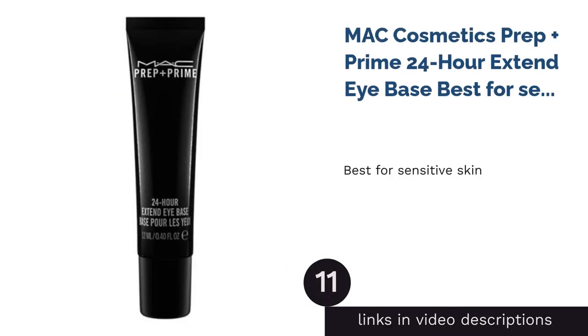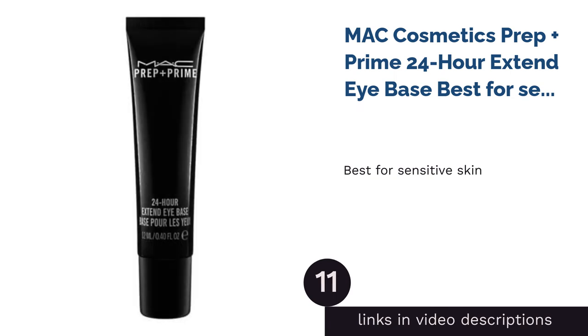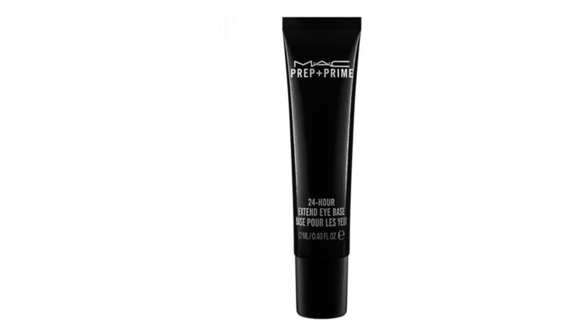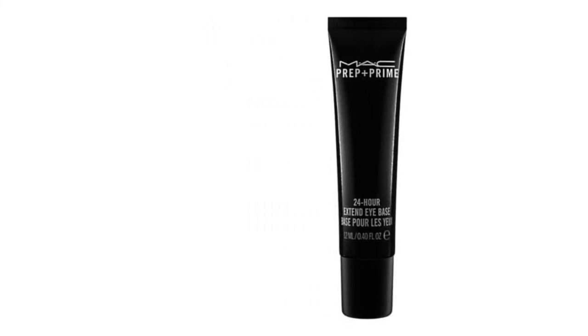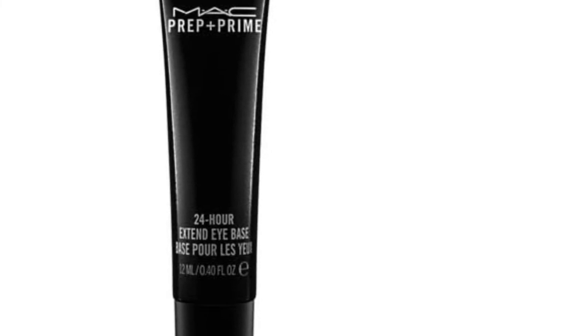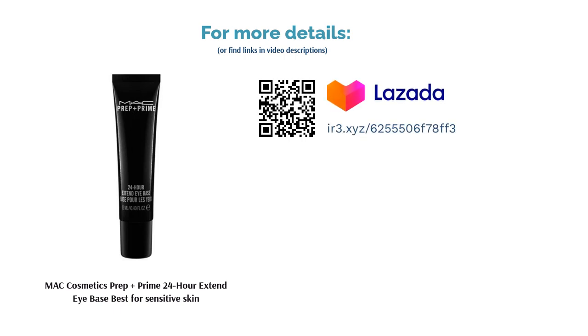The next product in our list is MAC Cosmetics Prep Plus Prime 24-Hour Extend Eye Base — best for sensitive skin. Don't let sensitive skin hamper your makeup abilities. MAC's Prep Plus Prime has been dermatologically and ophthalmologist tested to suit all skin types, including sensitive skin. This lightweight primer blends comfortably on your lids for long-lasting eyeshadow that will literally stick with you the whole day. Featuring vitamin E, it keeps your skin youthful and prevents creasing and smudging.